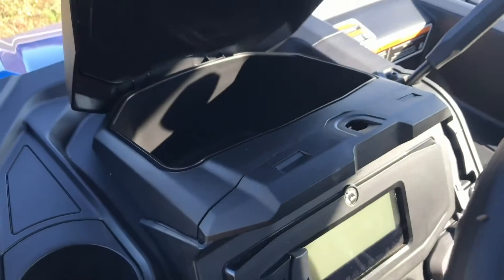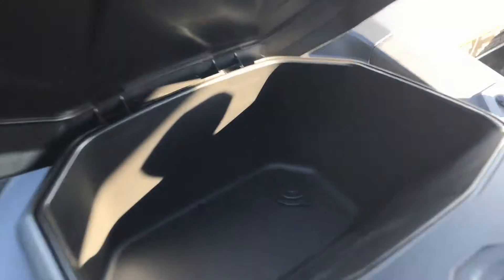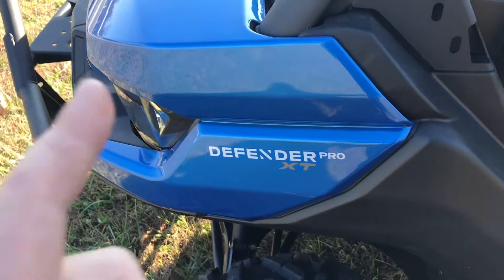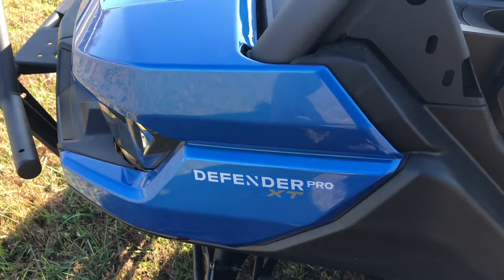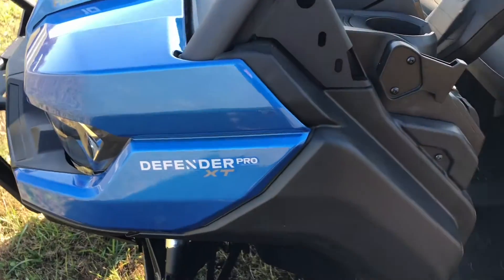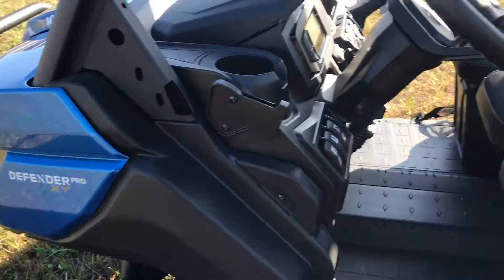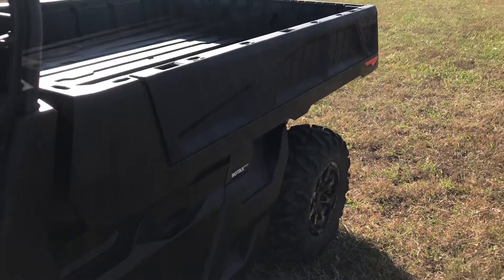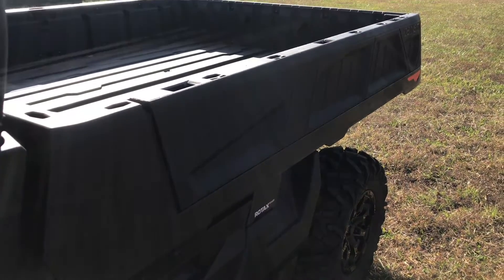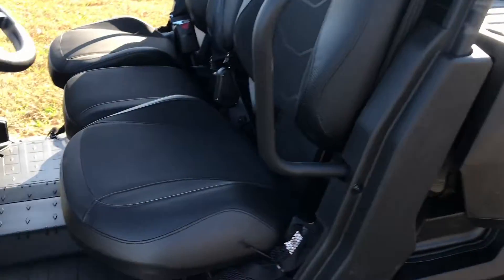XT model machines also have the lid right here in front of the steering wheel with a USB charger inside. Another feature an XT comes with that others don't is standard painted plastic on these models. This is the new Oxford Blue, which looks really, really good — it does have a lot of metallic in it, looks really nice in the sunlight. Painted plastic is standard on an XT, and you do get the painted plastic on the front for sure.